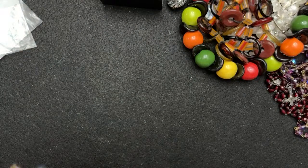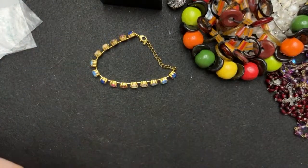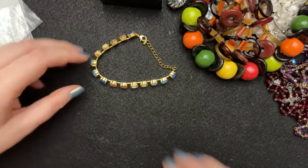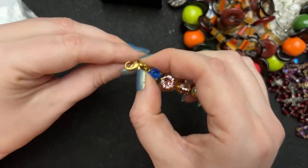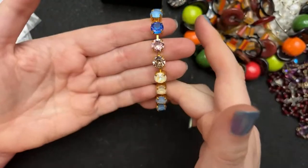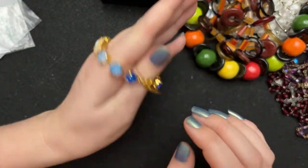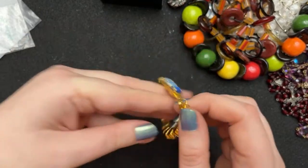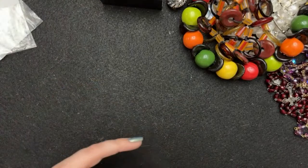I think there was a store that was closing that I grabbed some stuff from — 50% off. This was six dollars and I just thought this was pretty. It is fruity, isn't it? It's more modern but it's beautiful with really nice colors in it.